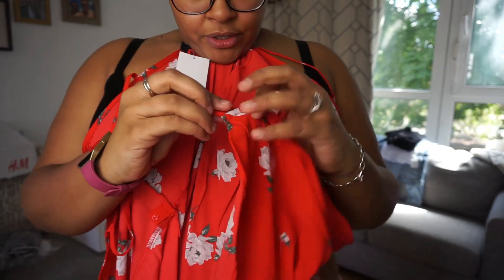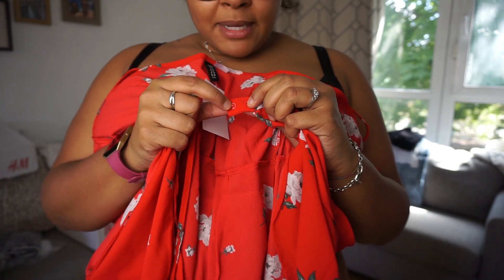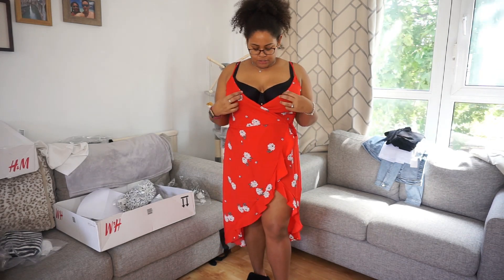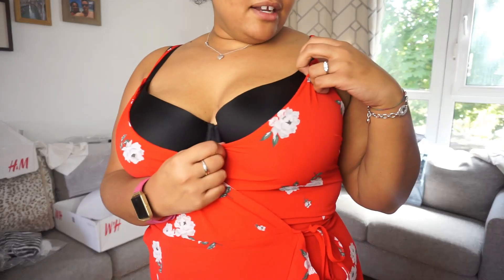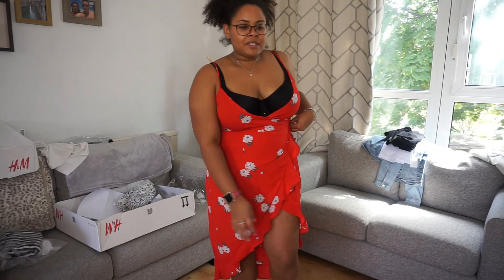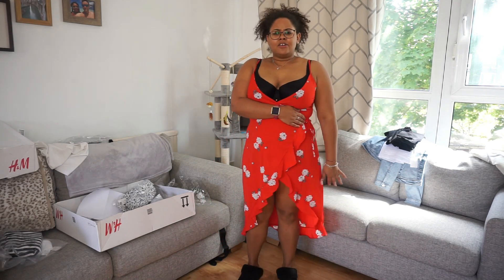Next is a wrap dress — it has two poppers so you can decide which to fasten to make it tighter or bigger, which is cool. After getting really excited about the popper situation, I obviously had to put it on the bigger popper and there is no chance this dress fits. It's not even like I could put a bandeau in there — it just doesn't fit. I'm really upset because it's really nice, it's got a really cute floral print and goes low at the back, but it's a no.